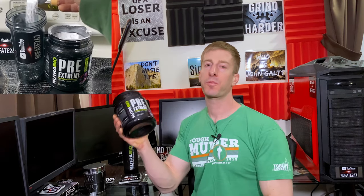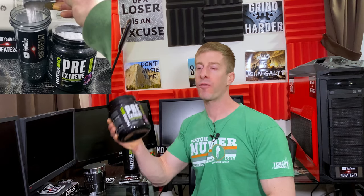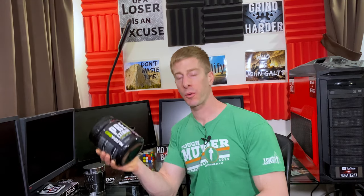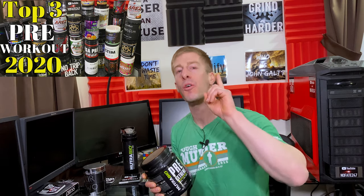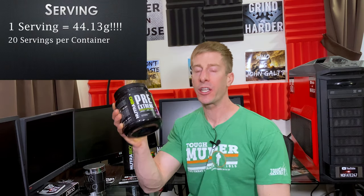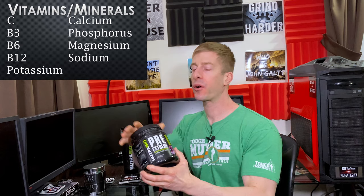Nutribio's Pre-Extreme made my list for 2020 in terms of pre-workouts. It didn't come in third. It didn't come in second. It came in number one for value in 2020, and we are gonna talk about it right now.